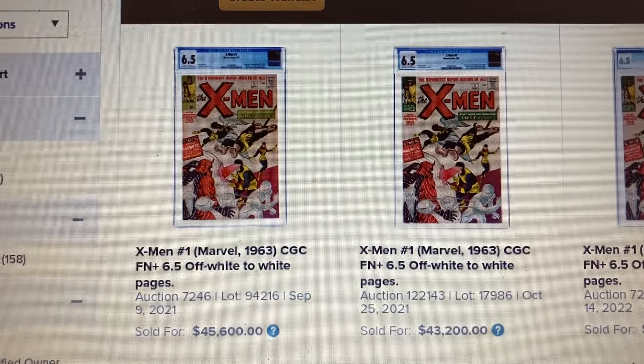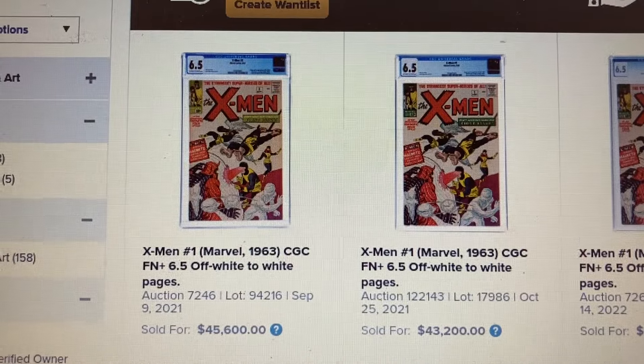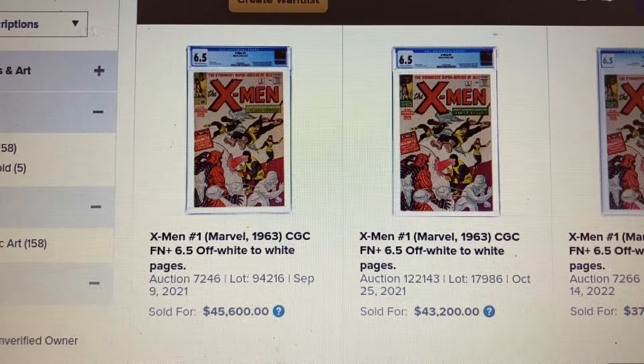So the X-Men books are hot — they take five spots out of the top 10 this week. And the US version of the 6.5 sells for a lot more than the UK version. Thank you for watching. I'll see you next week. Bye.